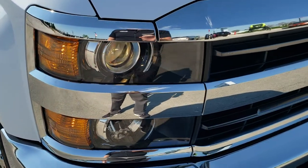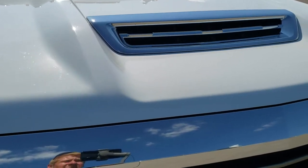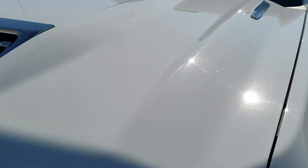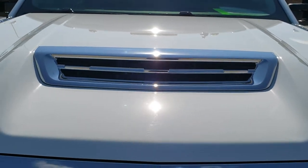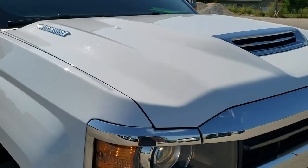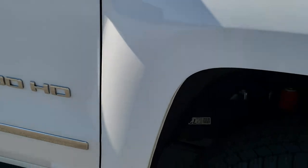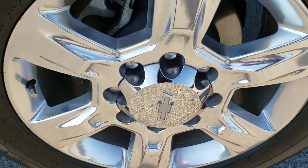The headlight lenses are nice and clear and it does have the projector lamp headlamps. You do get the hood scoop here on the hood — they started doing that with the L5P motor. Didn't see any dents or dings on the hood. Passenger's side front fender is in great shape as well, and the passenger side rim has no scuffs or scrapes on there.